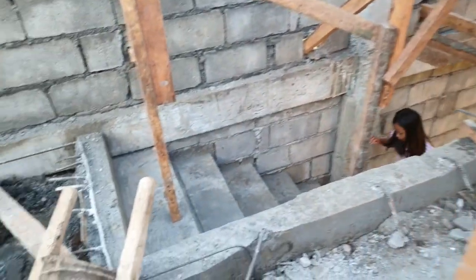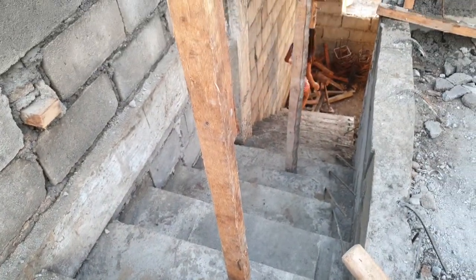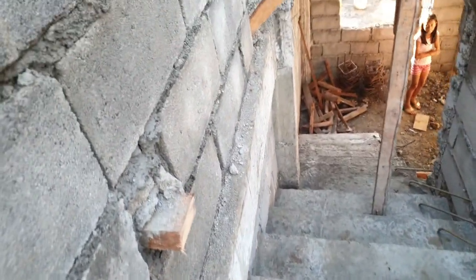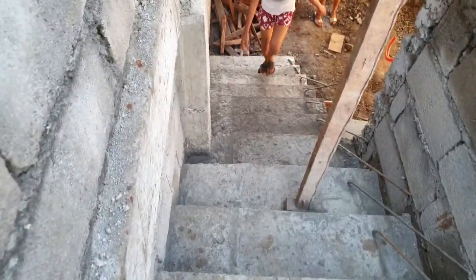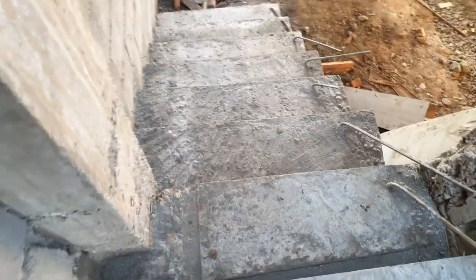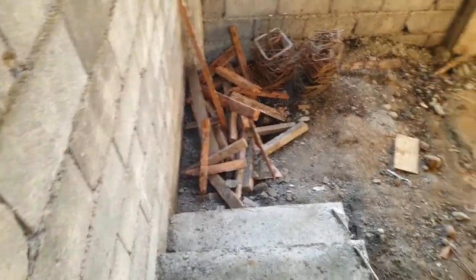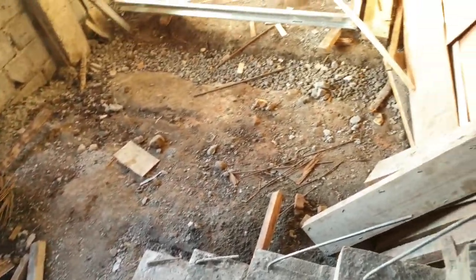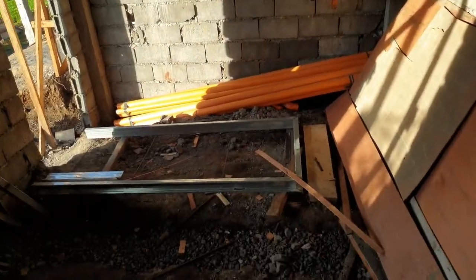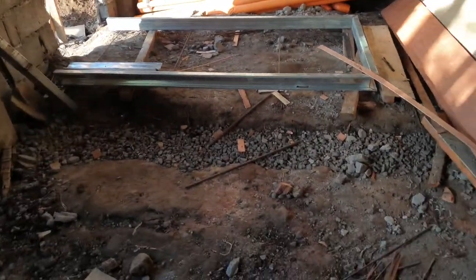There's a stairs down there, down to the basement. Let's take a walk down to the basement. And this is gonna be my bedroom — the master's bedroom in the basement.